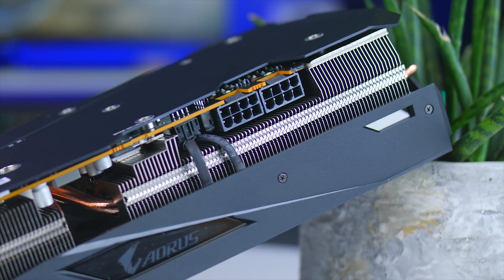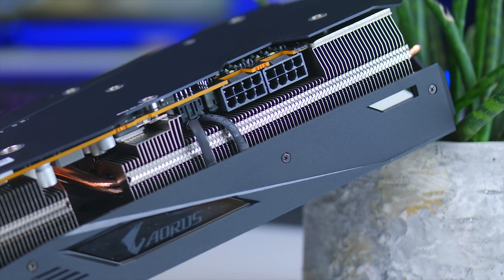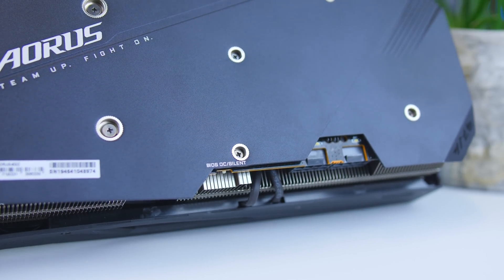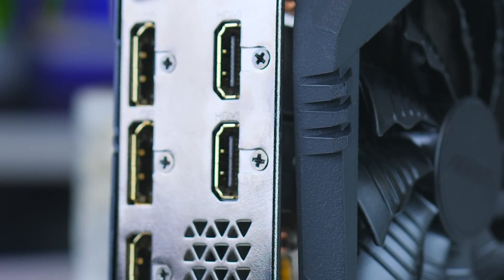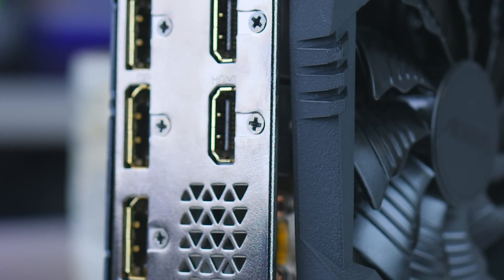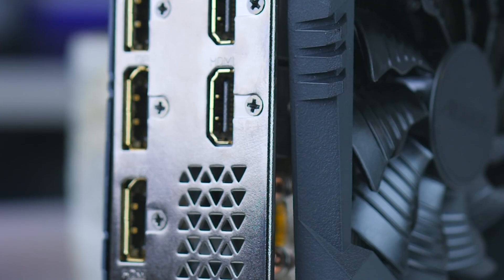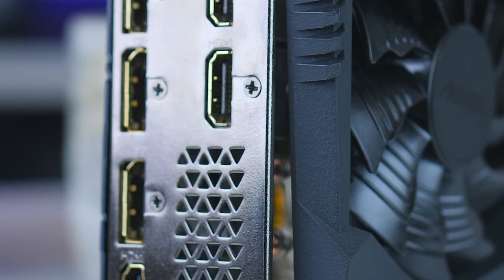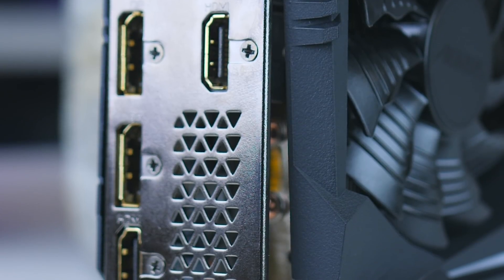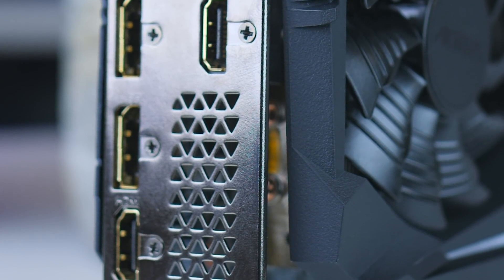You'll need two 8-pin power connections to power it, and there is a small BIOS switch to swap between an OC BIOS and a quiet one — and I will be testing both. Another feature that stands out is the number of connections on the back. Typically you would get three DisplayPort 1.4 connections and one HDMI 2.0B port, but here they've added two extra HDMI 1.4B ports, so you have three total.